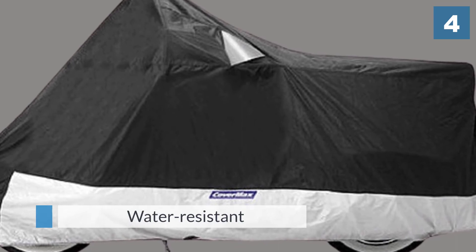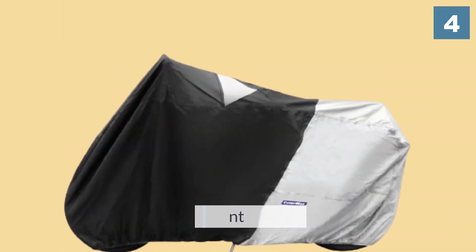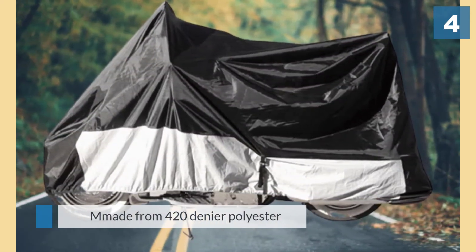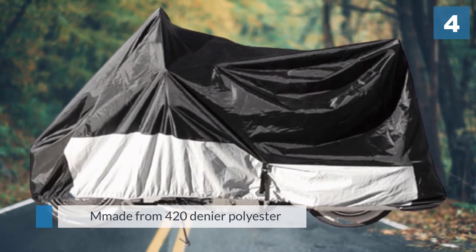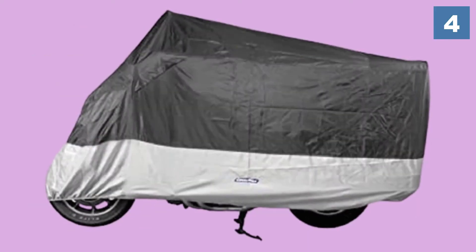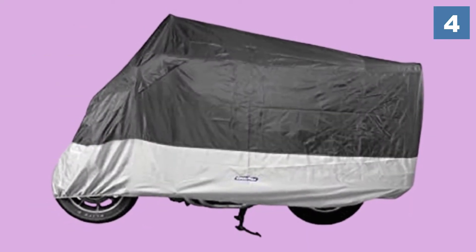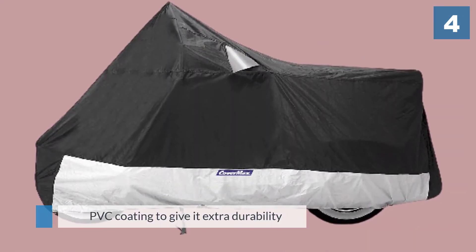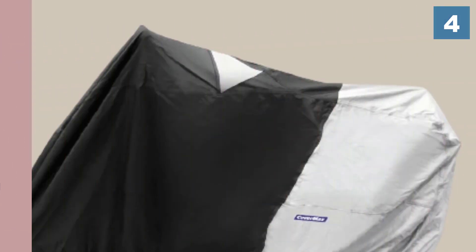The bottom half is a silver 65/35 polyester-cotton mix coated with a heat-resistant PVC coating. This cover has extra reinforcement with waterproofed heat-sealed seams to prevent leaks. It also has a built-in vent at the top near the handlebars for constant airflow and the prevention of moisture buildup, keeping your motorcycle safe throughout the year.